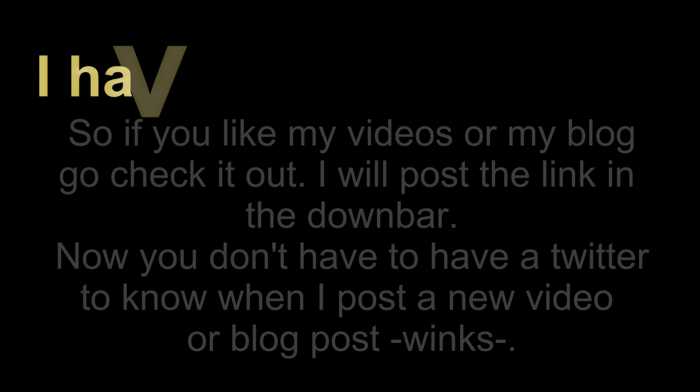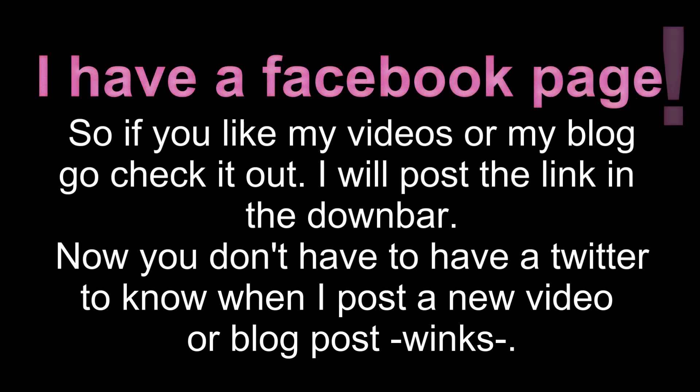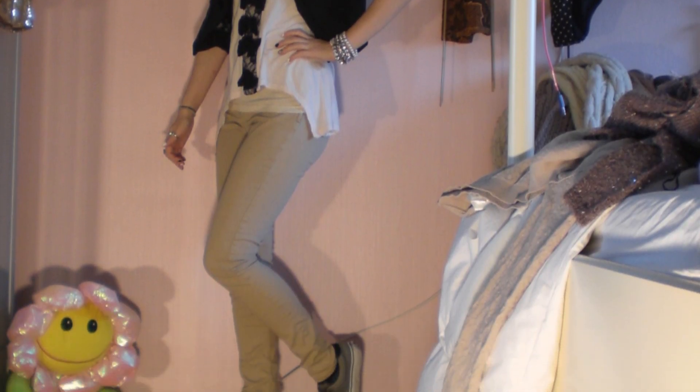And also if you want to know how I did my nails, go check out my blog. I will post all the links to everything in the description bar, just go check it out down there. Leave a comment, rate, and subscribe — thanks for watching. I hope you enjoyed this outfit and I will see you soon. Thank you.